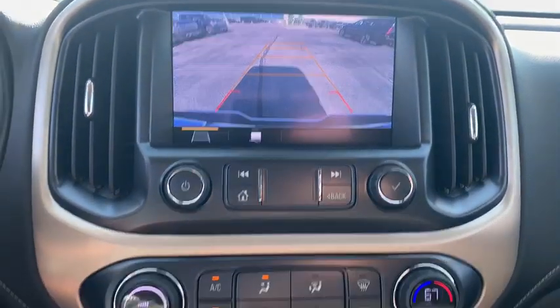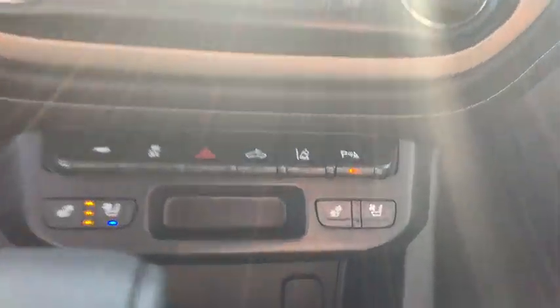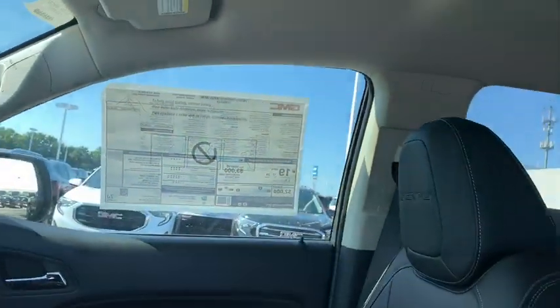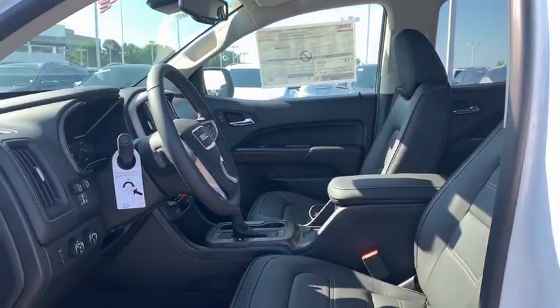Additional features include a heated steering wheel, electronic stability control, fog lights, heated front driver and passenger seats, trip computer, security system, rear window defroster, power windows, and overhead console.